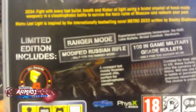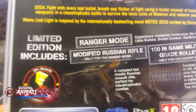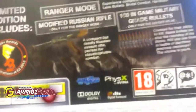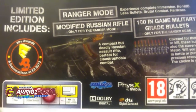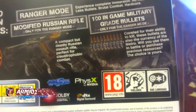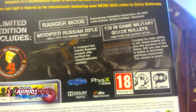Limited edition includes Ranger mode. Experience complete immersion — no HUD, less bullets, brutal combat hardcore. Modified Russian rifle, only for Ranger mode. 100 in-game military grade bullets, only for Ranger mode. It's a compact but deadly Russian assault rifle, perfect for claustrophobic combat. Converted for the ability to kill, those bullets are also the currency of the Metro. Will you use them in battle or purchase your precious resources? The choice is yours.